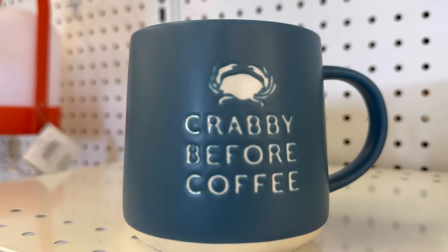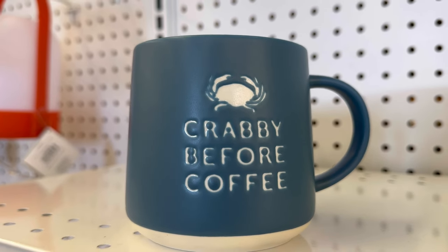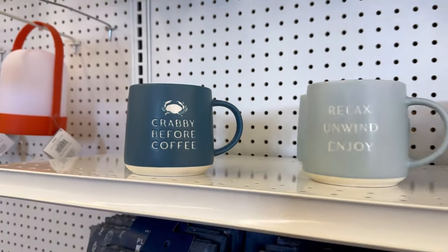So of course, gotta check out the coffee cups. Grumpy before coffee — that is definitely me.